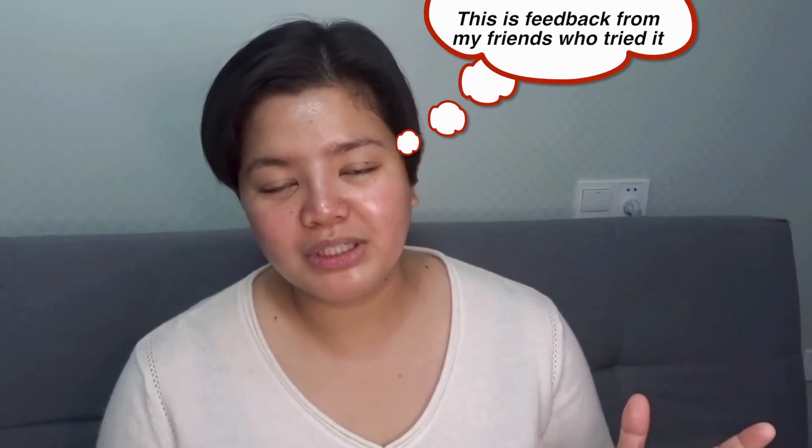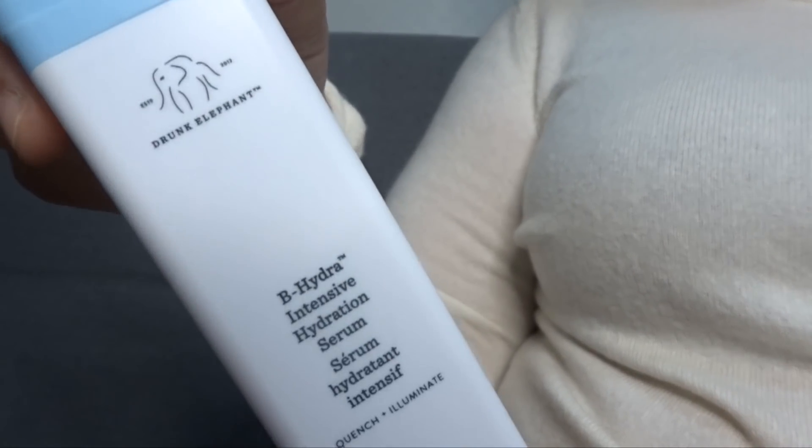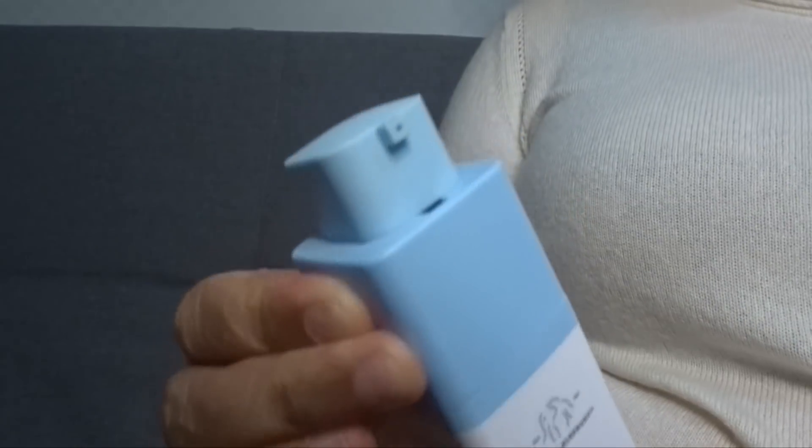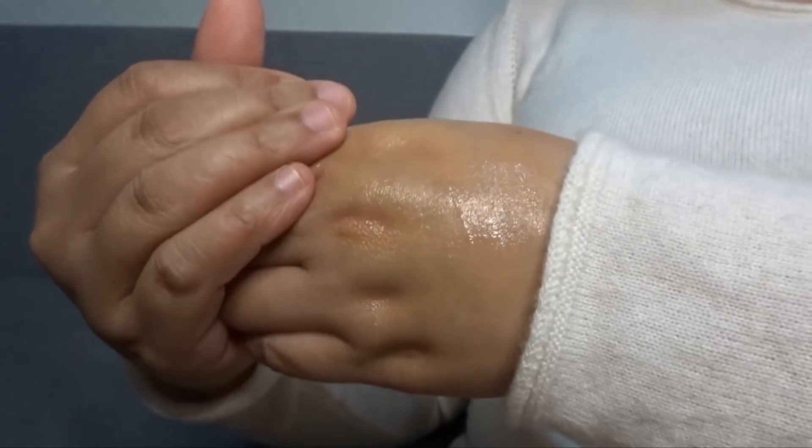The CeraVe PM might be a little bit too thick for hot and humid climates like the Philippines. However, I suggest you just give it a try and see, because sometimes we don't realize just how thirsty our skin is — even if we consider ourselves oily, when you start giving your skin proper nutrition, you realize it can handle that kind of moisturizer. But if you're sure you want a lightweight moisturizer, then the Drunk Elephant B-Hydra Intensive Hydrating Serum is for you. It has Niacinamide, Panthenol, and Ceramides — everything you will want in your skincare. This is the only product I keep repurchasing from them; it's my favorite product in their entire lineup.